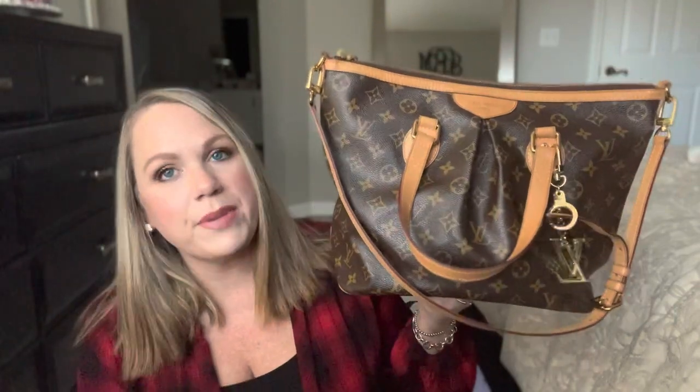This was my Christmas present last year. And to be honest with you, this was never a bag that was on my radar. I actually received an email from Fashionphile — it was Black Friday sales — and I just clicked on the link and started looking at bags. And this bag was one of the bags that came up.